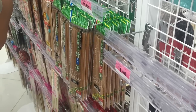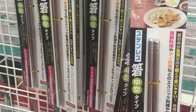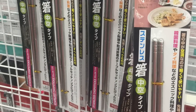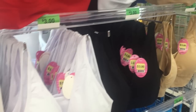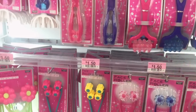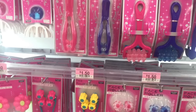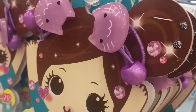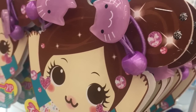Lots of chopsticks — different cutesy kinds that were popular. Their items change too, so more videos may be coming with the newest stuff. Bras if you need some. Massagers were really popular — lots sold. Lots of hair ties that are really cutesy Japanese kind.